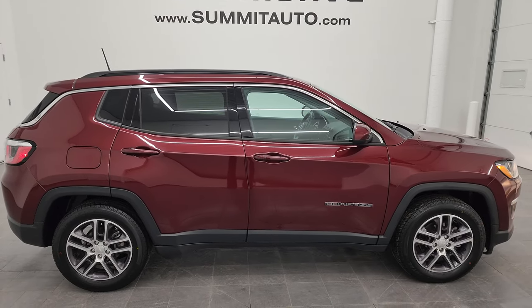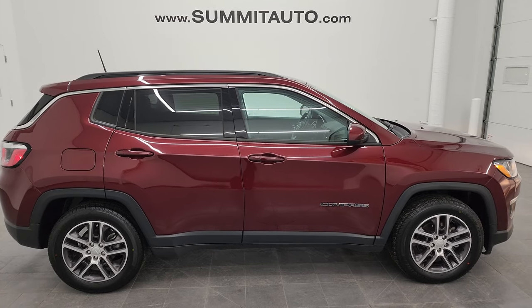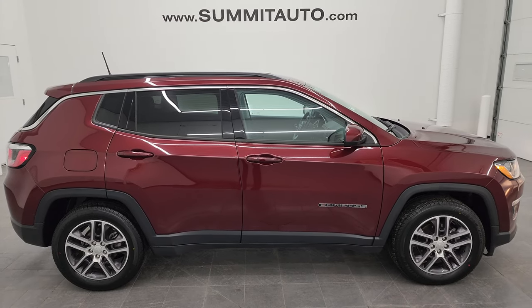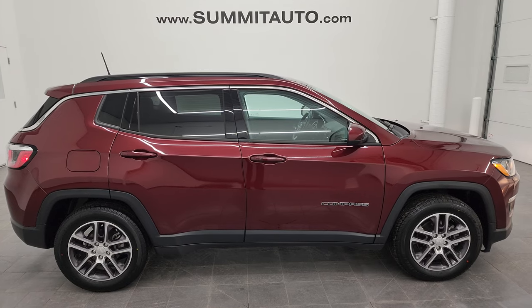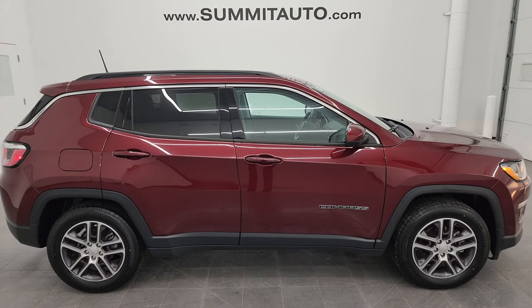To see more pictures of this Jeep or any of our other 550-plus new and used cars, trucks, SUVs, minivans, Wranglers, Compasses, Renegades, Grand Cherokees, Cherokees — you name it, go to summitauto.com for full pictures and descriptions of every single vehicle. For more HD videos, go to youtube.com/summitauto, click the bell for notifications, and stay current on our vast and ever-changing inventory here at Summit Auto.